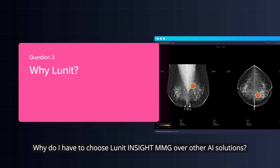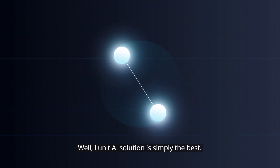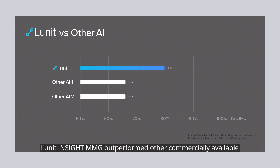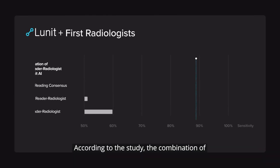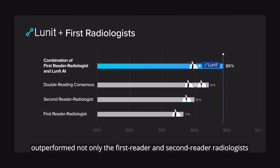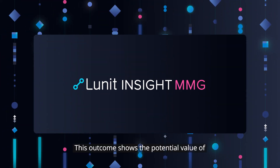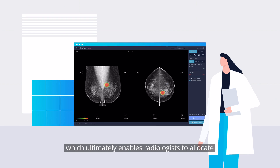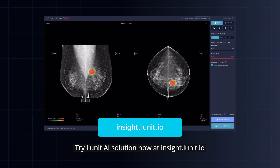Question 3: Why do I have to choose Lunit Insight MMG over other AI solutions? Well, Lunit AI Solution is simply the best. According to the study published in JAMA Oncology, Lunit Insight MMG outperformed other commercially available AI solutions in breast cancer detection. The combination of first reader radiologists and Lunit Insight MMG outperformed not only the first reader and second reader radiologists, but also double reading by radiologists. This outcome shows the potential value of Lunit Insight MMG as a second reader, which ultimately enables radiologists to allocate their time and resources more efficiently. Try Lunit AI Solution now at insight.lunit.io